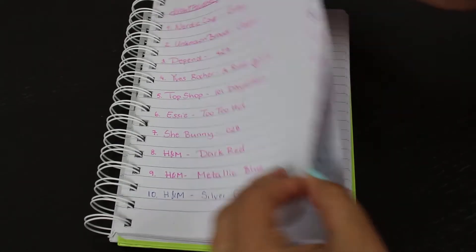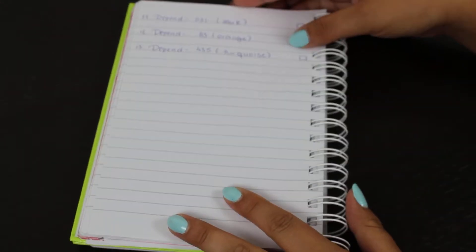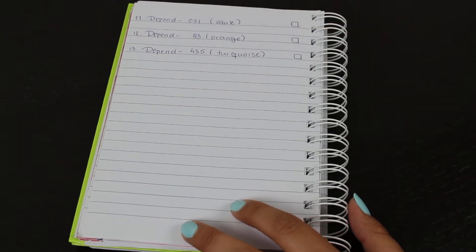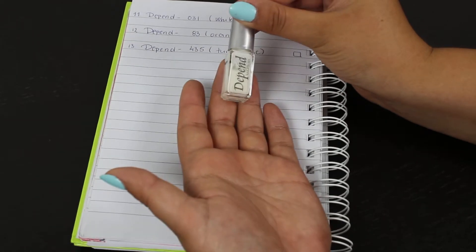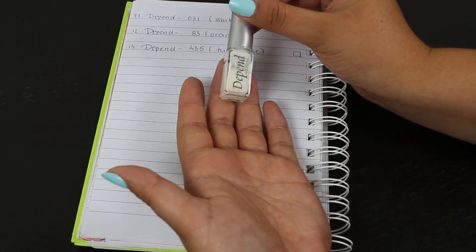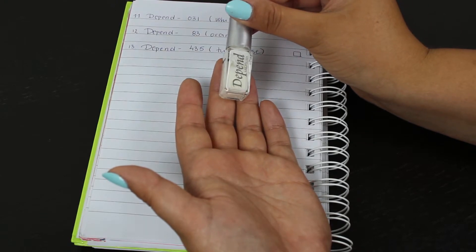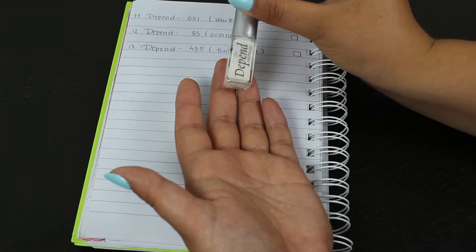On the other side I've added three more. The first is Depend shade 031 white. I decided to add this one in because white is really beautiful throughout summer and I just wanted to use it up.